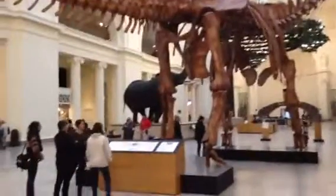Yeah, he's big. Look at him in scale comparison. Look at these people. This is just a cast, though — the actual fossils are over here. Still, it's pretty big.